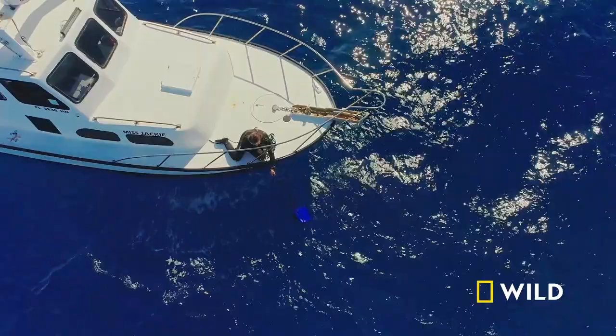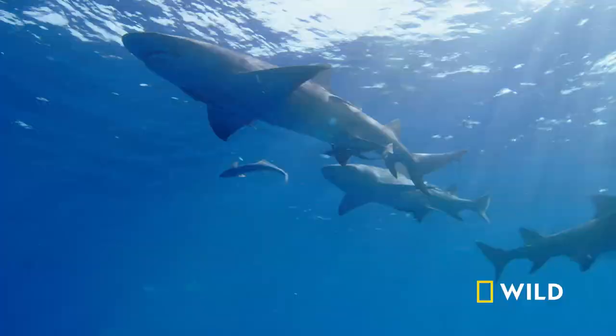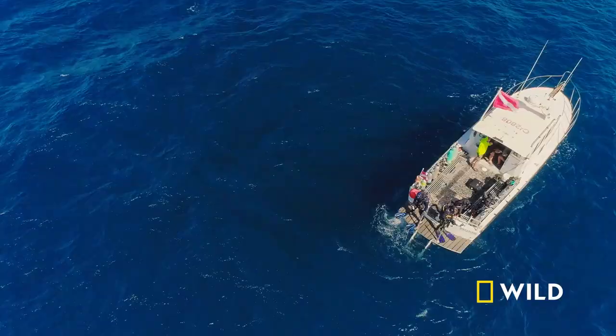My expectation is we're going to have a good number of nurse sharks — this is where they hang out. But we might see bull sharks in Pitas, Florida, so you never know what might show up.